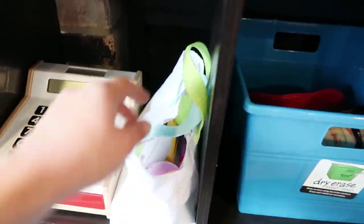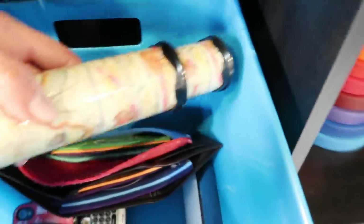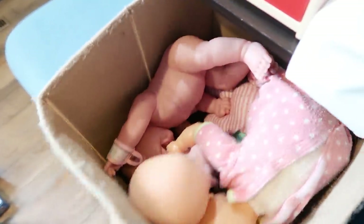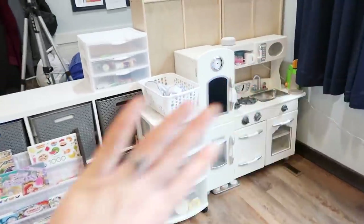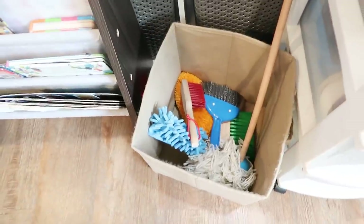For toys I'm leaving in the playroom: a cash register, one doctor set, the money, the phones, and one kaleidoscope. A stacker toy, shape sorter, bus with people, dollhouse people, animals, baby doll accessories, and babies. I'll also be keeping the dollhouse in here full time, a few dress-up clothes, the play kitchen stuff. The girls do love the stroller so I'm keeping it for now, plus some play cleaning supplies.